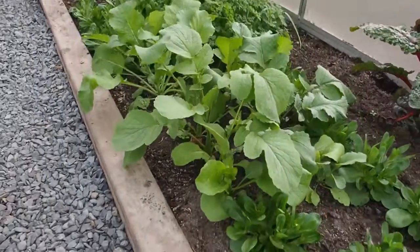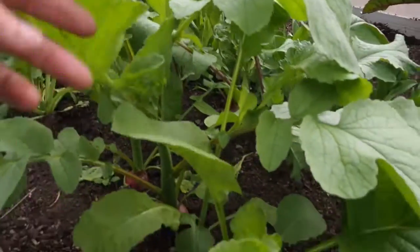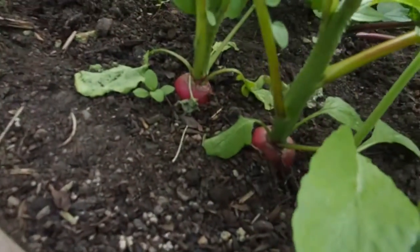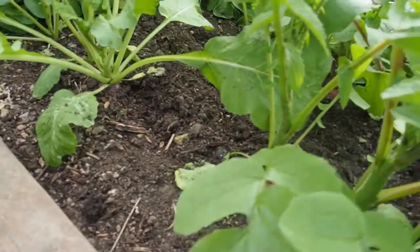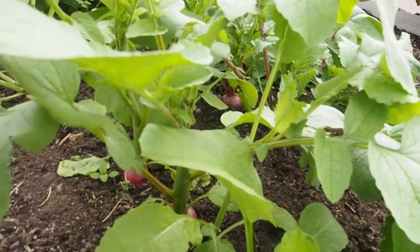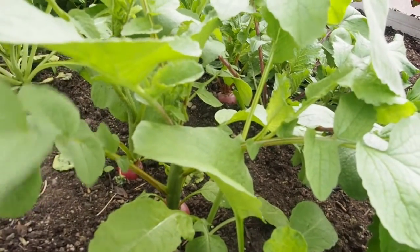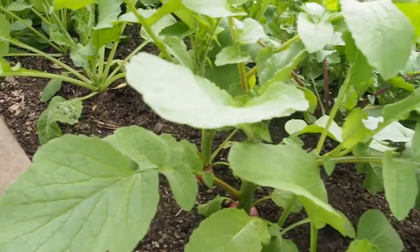And then I've got some radishes. I've pulled a few out, and you can see those are bulbing pretty well, but there's a few other ones that didn't bulb well and they're starting to bolt. These were the Easter egg radishes, so they're coming in three or four different colors — white, purple, red, and I think pink.